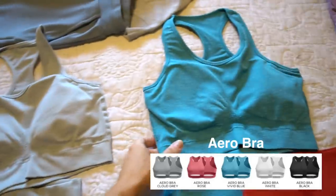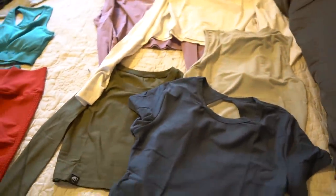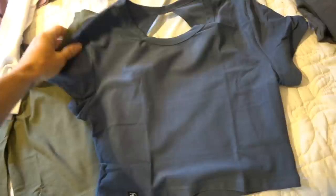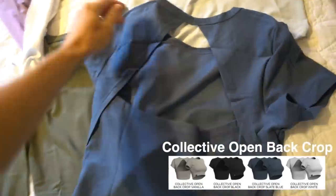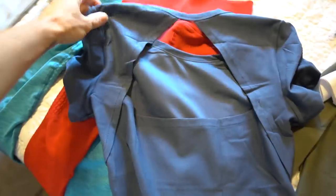These bras are so incredibly comfortable, I can't even tell you guys. I've already tried all these on at the photo shoot, so I got two more colors in those. And here are some of the shirts that are releasing — this is a short sleeve crop and I love the back on this. It is so cute; it's like an open back. This is an adorable shirt that I think you could even wear with jeans — it doesn't have to be a workout outfit.